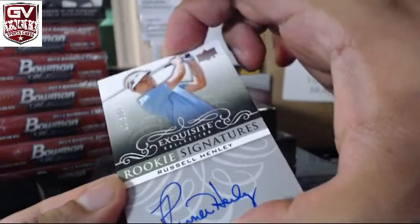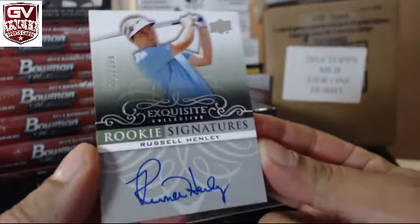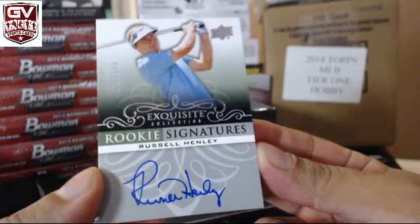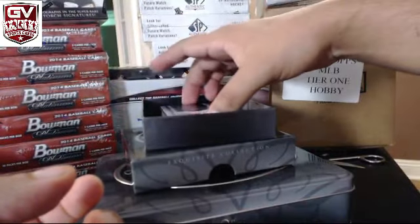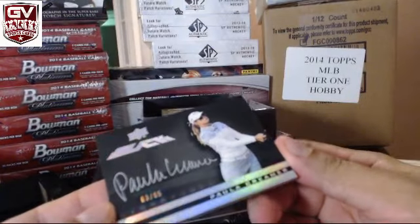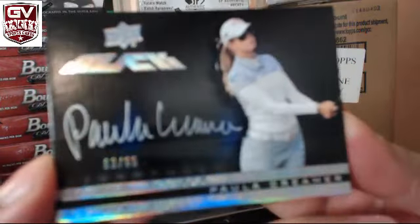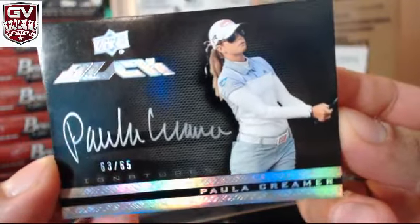First hit is number two, 199 — 55 of 199, Russell Henley. Next hit's pretty nice for one of the girls — 63 of 65, Paula Creamer.